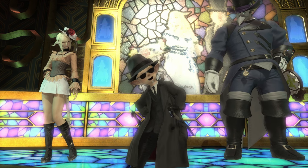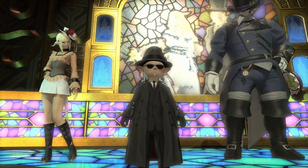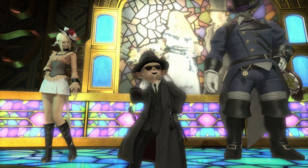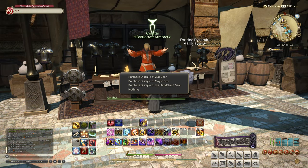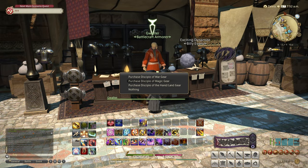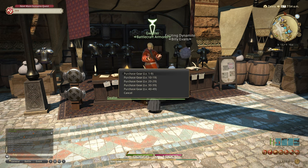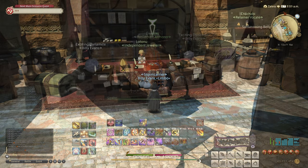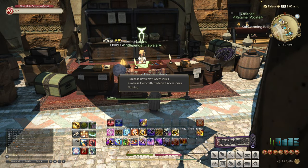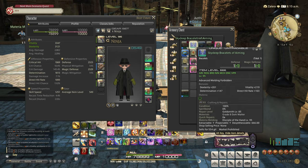Starting off with the easy 80-point, 60,000 MGP version. Don't forget to use a Gold Saucer VIP card if you have any for the extra 15% bonus MGP. Head on over to your local market area and talk to the Battlecraft Armorer. Purchase Disciple of Magic gear, levels 1 to 9, and buy the Leather Light Mitts for 126 gil. Next, head over to the Independent Jeweler. Purchase Battlecraft accessories and buy the Leather Wristbands.